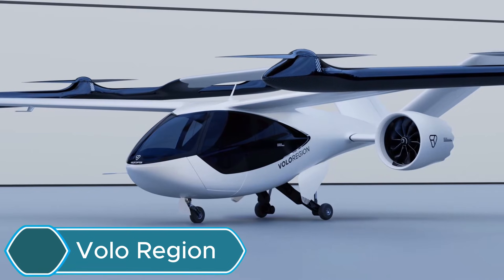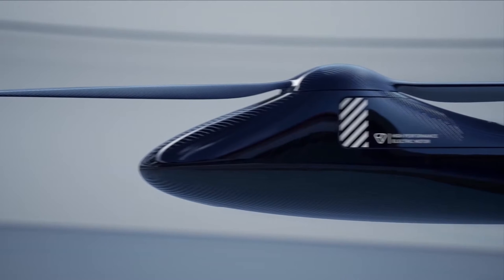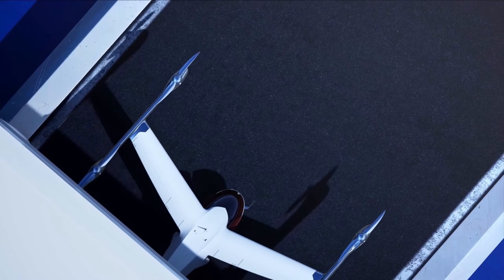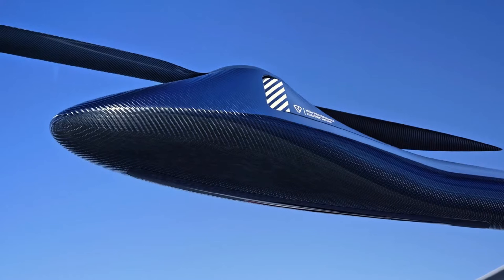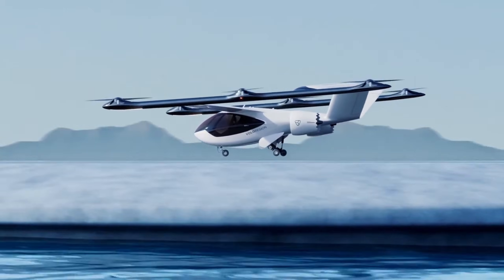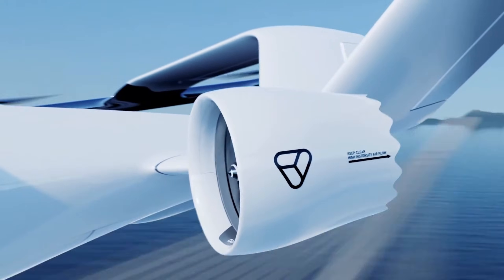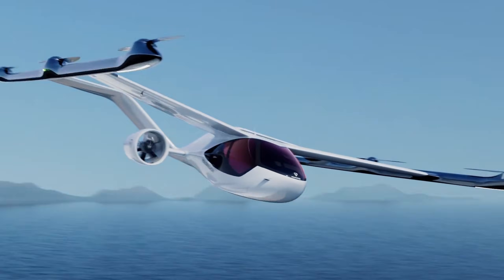Volo Region is a project designed to change the way people move around cities by offering fast, clean, and convenient air transportation. The idea is to reduce traffic and pollution by using electric aircraft that can take off and land vertically, like drones or helicopters. These eVTOL aircraft give people a new way to travel across the city quickly without relying on crowded roads. The project focuses heavily on safety, reliability, and comfort, aiming to make air travel within cities easy and accessible for everyone. Overall, Volo Region hopes to improve city life by offering a smarter and more eco-friendly transportation option.